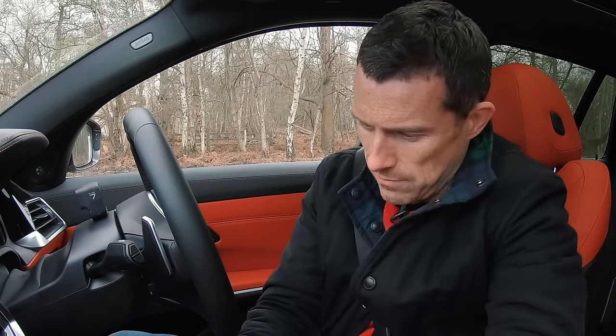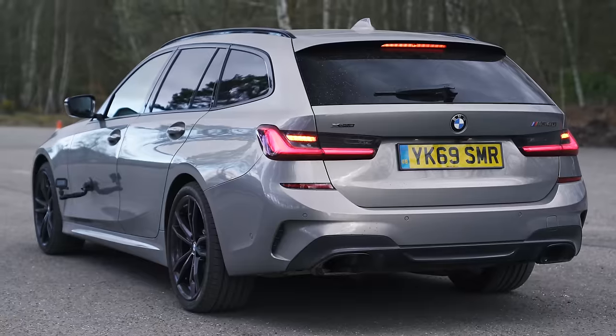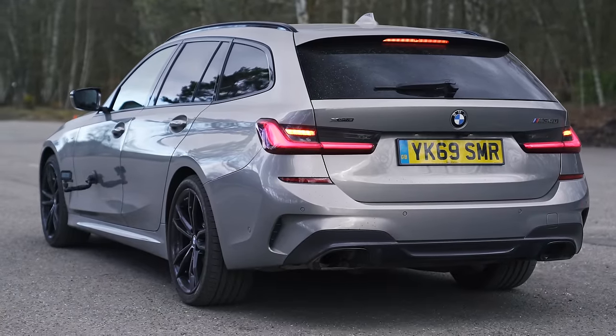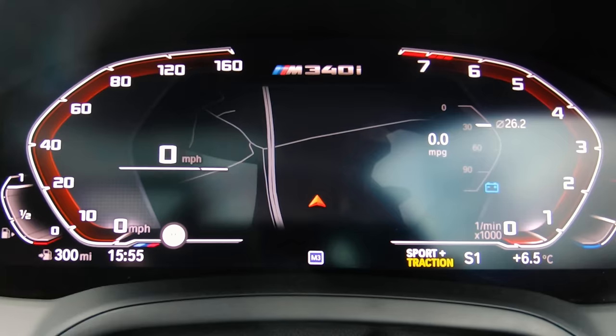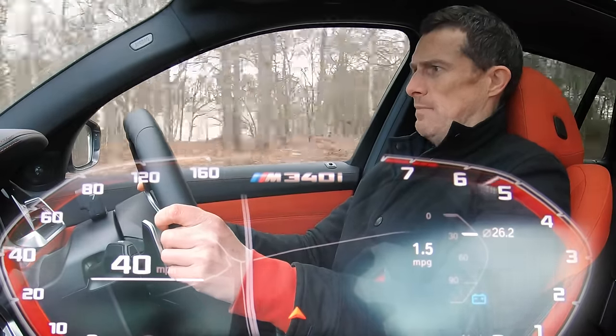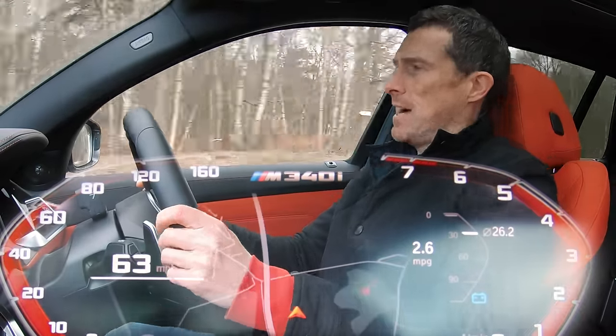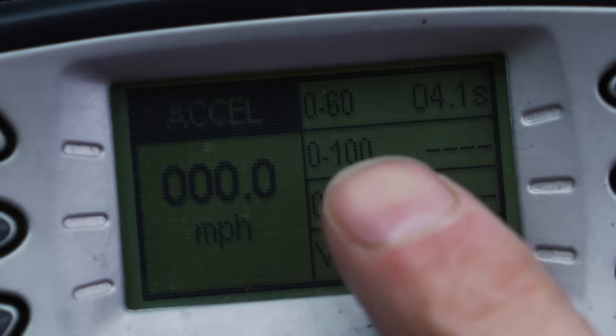To test the 0-60, I've got my specialist timing gear. I'll put it in sporty settings, traction in sport mode, and use launch control. The grip's good and — it's actually quicker than BMW claims: 0-60 in 4.1 seconds. It really is quite impressive.